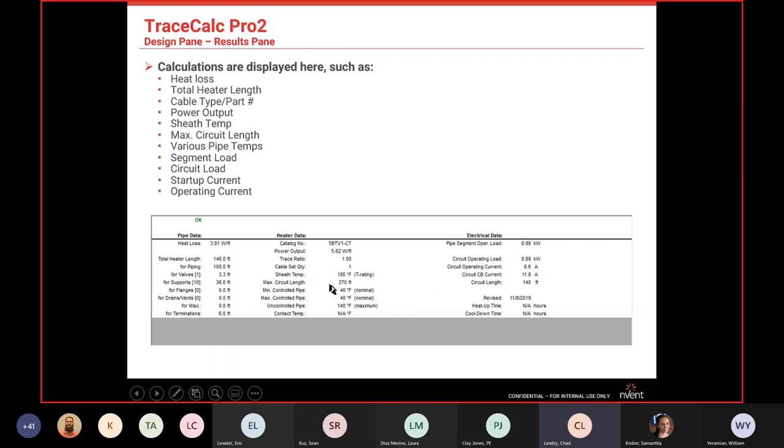Max circuit length is critical — it tells you how far you can run that cable on a particular pipe. If you have 1,000 feet of pipe and max circuit length shows 270 feet, you can quickly calculate that you'll need about four circuits. You can enter the full footage and TraceCalc will split it out, showing the cable set quantity.